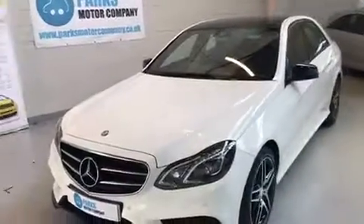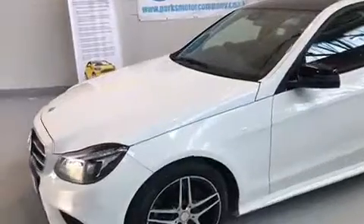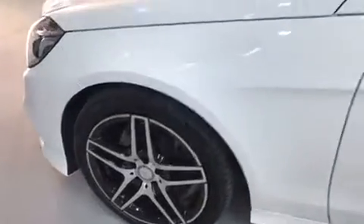As it being an AMG model, it comes with the upgraded AMG alloys, so they're 18-inch twin-spoke design bi-colour. As you can see there, they're in really good condition as well, no scuffs or scratches on them.